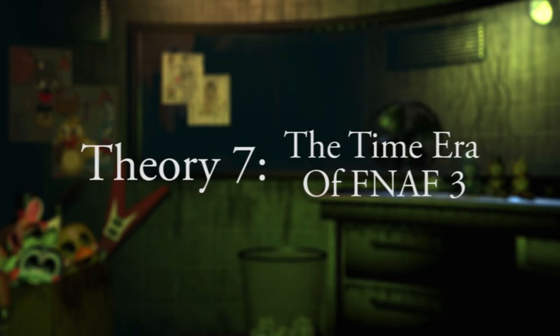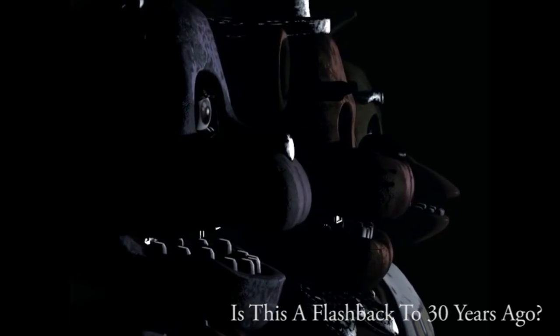Theory 7: The time era of Five Nights at Freddy's 3. The teaser trailer shows a little of each pizzeria, leading to the question: when is Five Nights at Freddy's 3 set? With knowledge of the style of writing Scott uses within each title sequence, we can be led to believe this is a sequel. This could mean we are witnessing flashbacks of the various pizzerias, which showcases important information we have missed and tells us that this new animatronic has existed in all of the pizzerias all along.